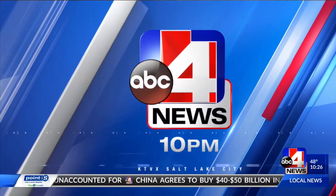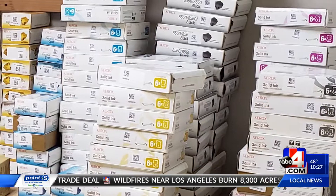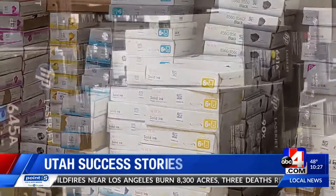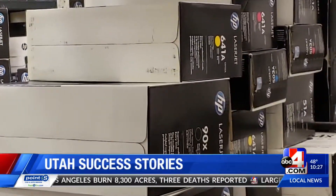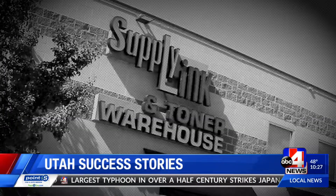You're watching ABC 4 News. Welcome back. In tonight's sponsored Utah Success Stories, Doug Jessup talks with a Bountiful business that has turned surplus into success. Have you been stuck with perfectly good unused toner and ink when you got a new printer? Sean Clark realized he could buy that product and sell it to people who need it. SupplyLink was born.